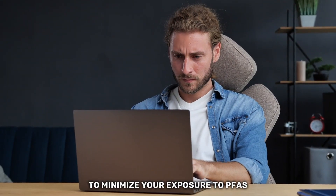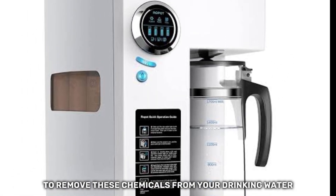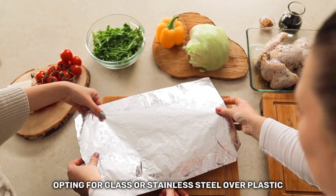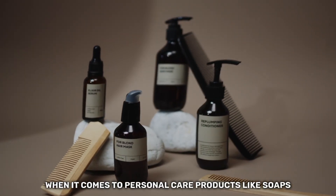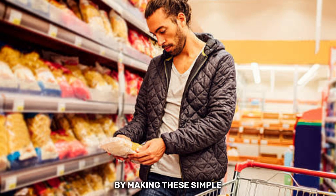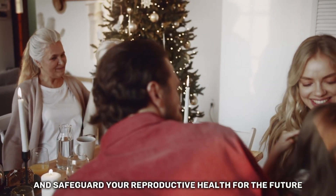To minimize your exposure to PFAS, it's essential to take proactive steps. Start by investing in a high-quality water filter to remove these chemicals from your drinking water. Additionally, be mindful of the containers you use for food and beverages, opting for glass or stainless steel over plastic whenever possible. When it comes to personal care products like soaps, shampoos, and grooming items, carefully read the labels and avoid products containing PFAS. By making these simple yet impactful changes, you can reduce your exposure to harmful chemicals and safeguard your reproductive health for the future.